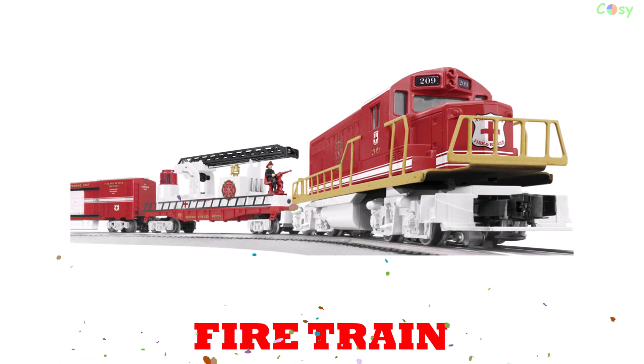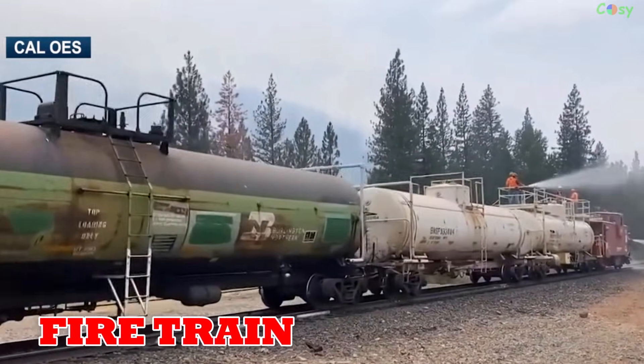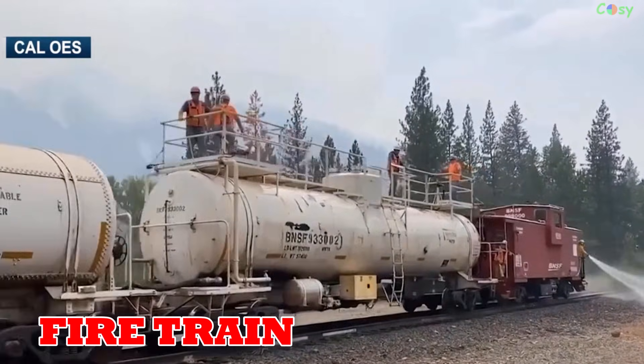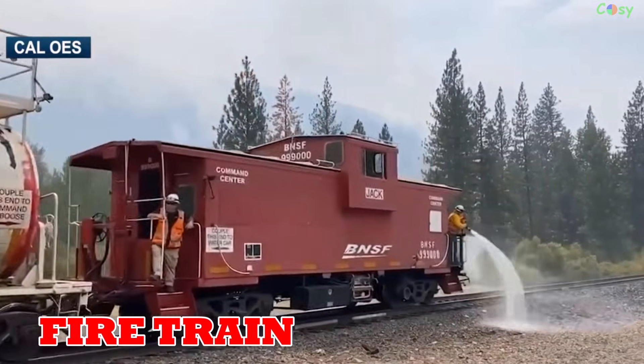Fire train: developed around 1900, fire trains carry water tanks and hoses to fight fires near railways and forests, used in Russia, the US and Australia.